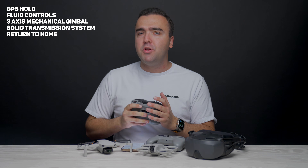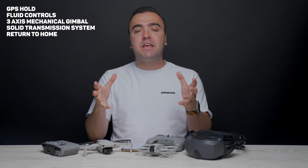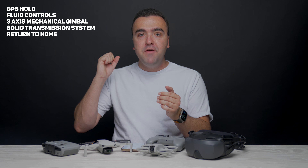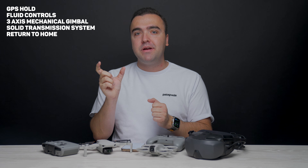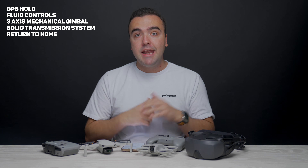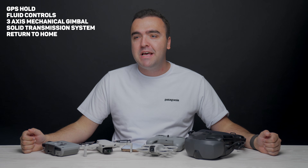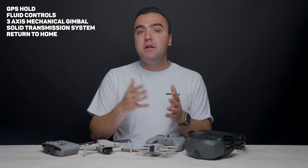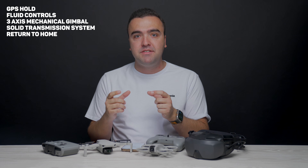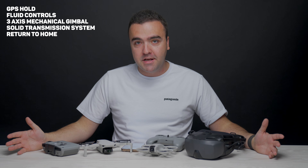We also have a three-axis mechanical gimbal on most of DJI's GPS drones, so this allows you to have a nice stable view of the camera as it's flying. It doesn't matter if there's a gust of wind moving it around — it doesn't matter if you're flying forwards, backwards, left, or right. That gimbal is going to stabilize itself to give you nice smooth video and a nice flight experience. We also have a really strong image transmission across the board on all DJI drones. The technology kind of varies from drone to drone as it's been improved over the years, but just know that really no matter which DJI drone you buy, you're going to have a great signal from the drone to the controller, overall giving you a great flight experience.